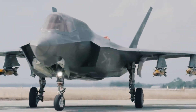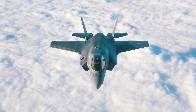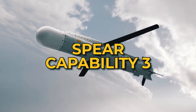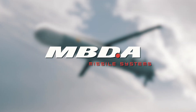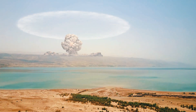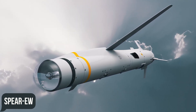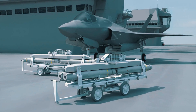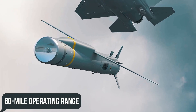Cruise missiles will also appear on UK F-35B and Italian F-35A fighters by 2028 — specifically the SPEAR Capability 3 (Select Precision Effects at Range), designed and produced by MBDA UK. SPEAR-3 will soon receive an electronic warfare modification called SPEAR-EW, which increases fuel capacity and replaces the seeker warhead with an electronic warfare payload. The current 80-mile operating range is also rumored to be increasing.